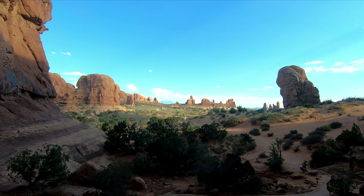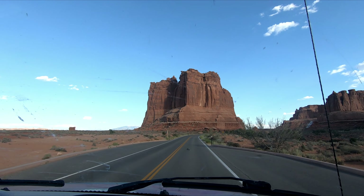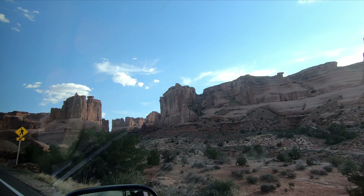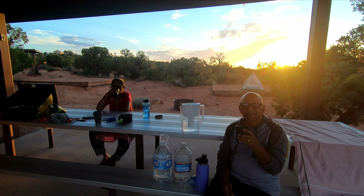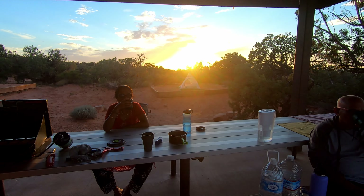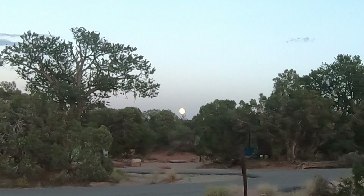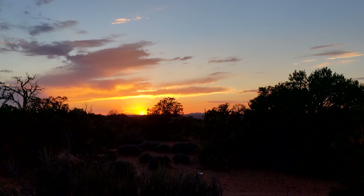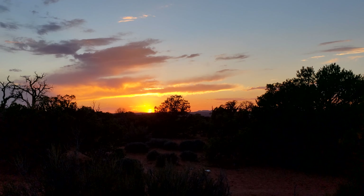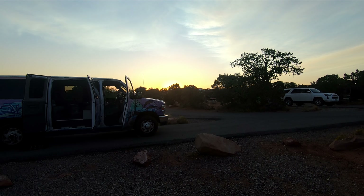Back at camp after a full day, it's very nice to have coffee here. We enjoyed the coffee alongside a beautiful sunset on one side and a full moon on the other. Very relaxing. Dinner tonight is chana masala with rice.